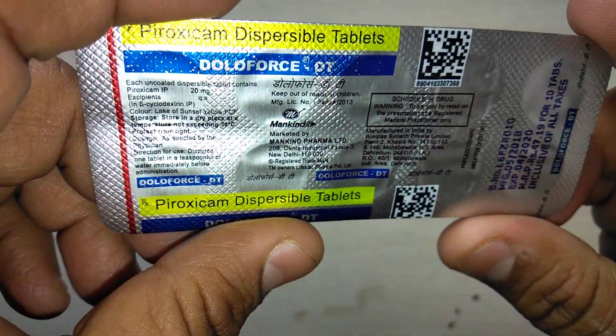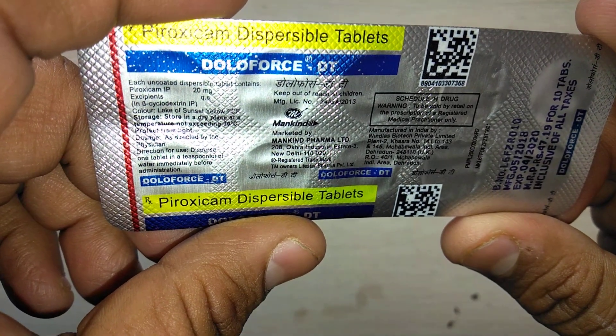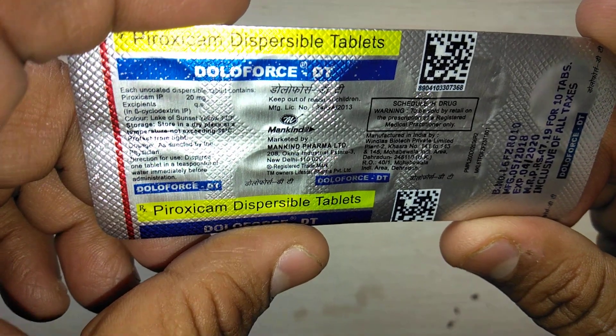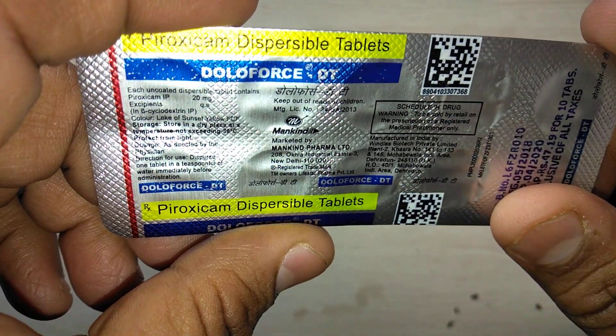It contains piroxicam and requires prescription. Most of the doctors prescribe Doloforce DT in the treatment of dental pain, arthritis, pain, rheumatoid arthritis, and osteoarthritis.